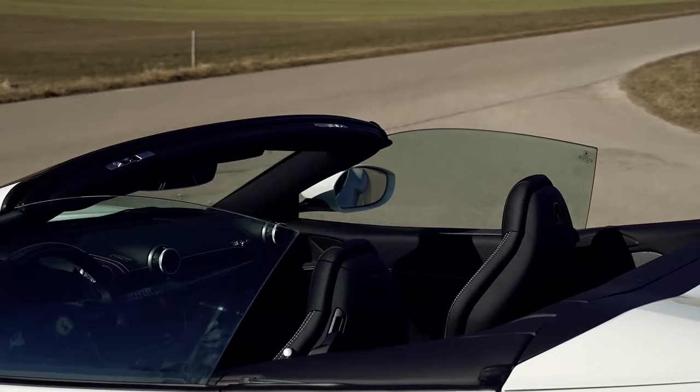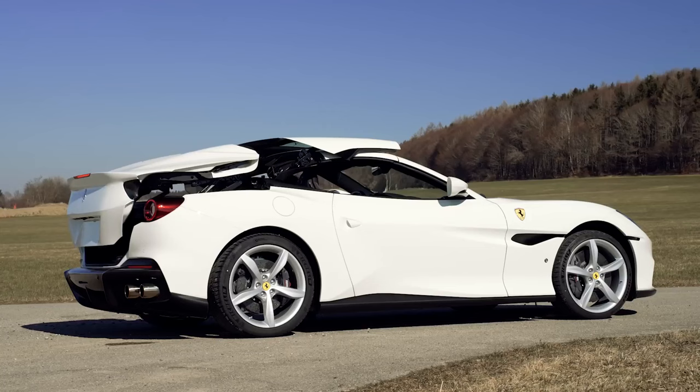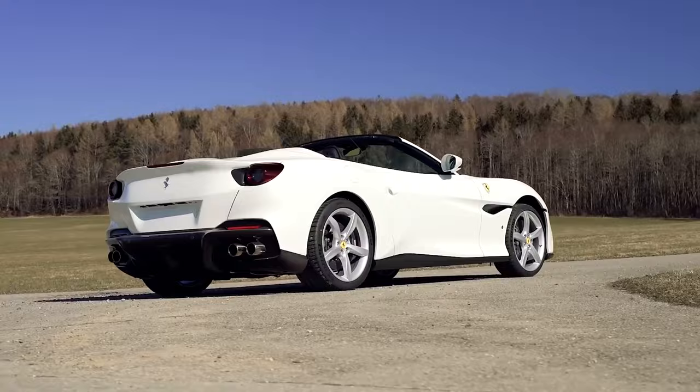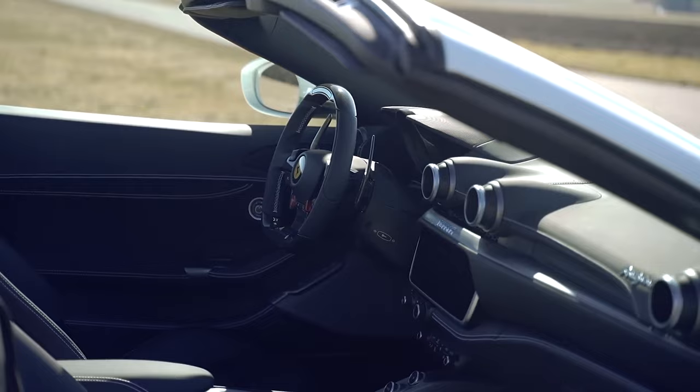The Ferrari Portofino M is a good choice for first-time Ferrari buyers. Starting at $227,000, it is the most affordable choice in the prancing horse stables, yet it comes with a 612-horsepower V8, gorgeous Italian styling, and melodious exhaust note. The Portofino M's retractable hard top provides extra protection in bad weather and better noise insulation than a soft top convertible.